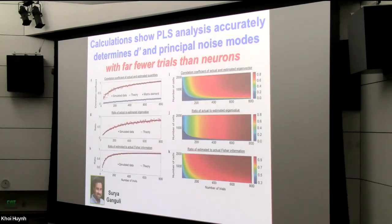Surya did important calculations showing that the PLS analysis allowed us to accurately determine D-prime values and the principal modes of the noise covariance matrix, even though we had far fewer experimental trials than neurons we were recording. Looking at our estimates of Fisher information relative to the underlying actual Fisher information, he showed that as we recorded from more cells, we actually needed fewer trials to acquire accurate estimates — contrary to the conventional wisdom in the field, which had posited that more cells would require more trials.